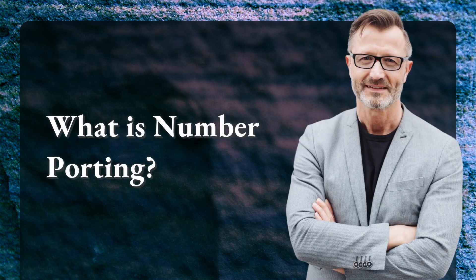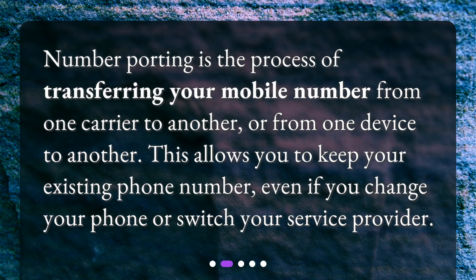Number porting is the process of transferring your mobile number from one carrier to another, or from one device to another. This allows you to keep your existing phone number, even if you change your phone or switch your service provider.